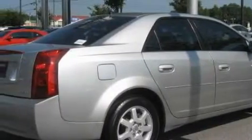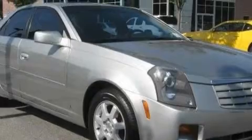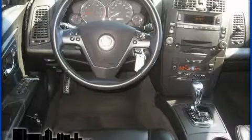Its top features include a power driver's seat and a dual-zone climate control system, a leather-wrapped steering wheel with audio and stereo wheel controls, cruise control, steering wheel controls, 7 intelligently positioned speakers, XM satellite radio, a traction control system, OnStar, and this vehicle has fewer than 59,000 miles on the odometer.